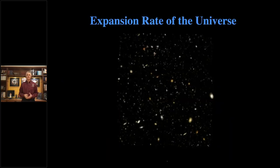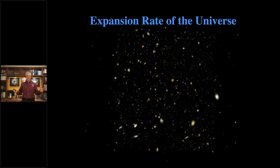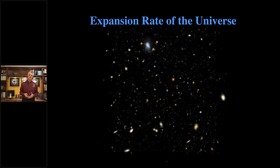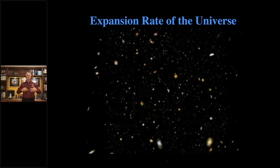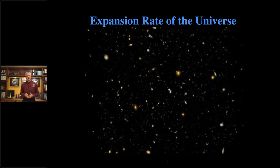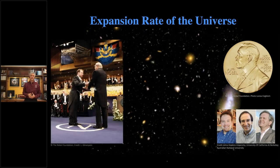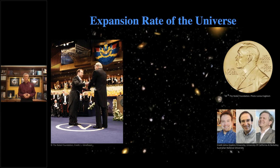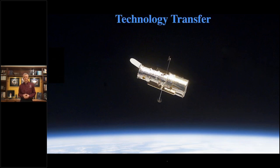We've also figured out that not only is the universe expanding, but the expansion rate is actually increasing. The reason it's increasing is because of something called dark energy, which is pushing things away from each other and causing that expansion rate to speed up. That actually won a Nobel Prize for three different scientists, including Adam Reiss, who was on the Hubble Space Telescope team. Hubble has been very successful in science, but there's a lot of other things behind Hubble that most people don't realize — one of those is technology transfer.